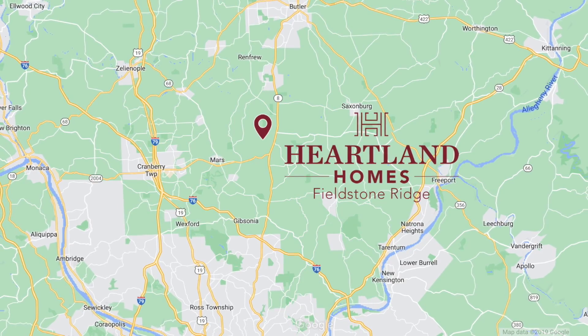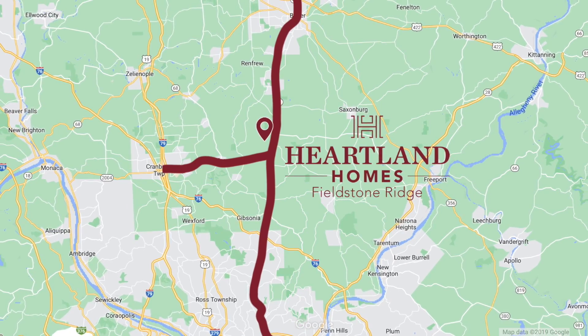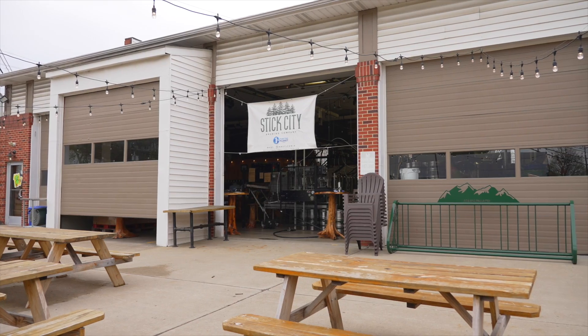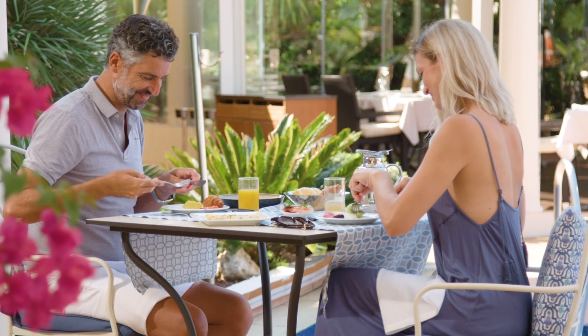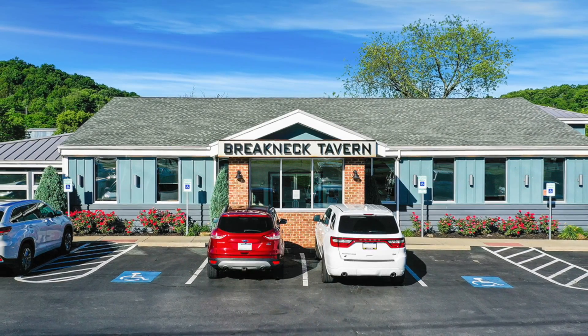You'll be able to enjoy all the shopping and dining on both Route 8 and Route 228 at a moment's notice. Great restaurants are close by: Stick City Brewing, Hardwood Cafe, Mars Farmhouse Cafe, and my personal favorite for happy hour, Breakneck Tavern.